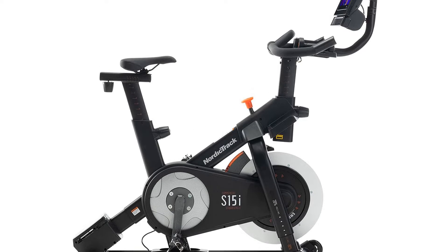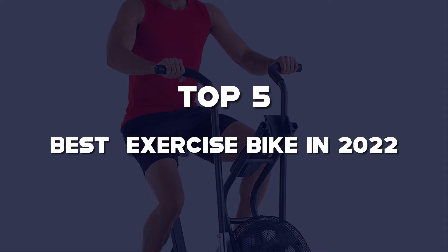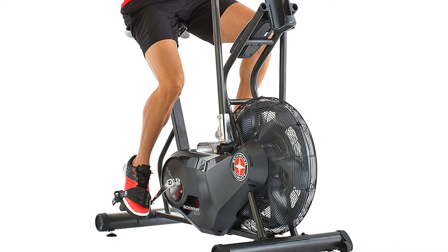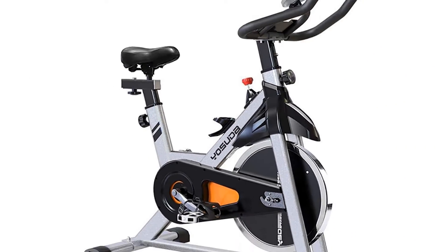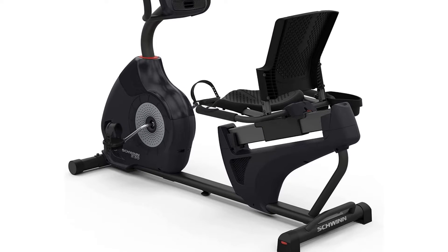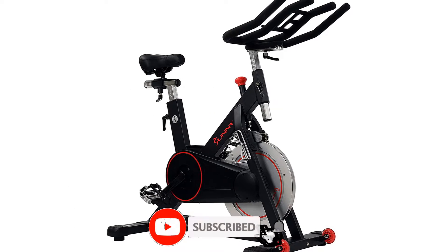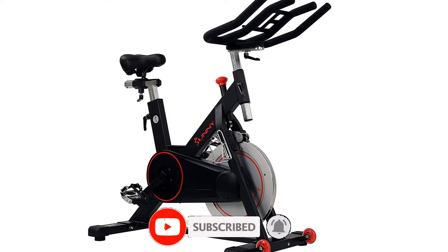What's up guys, today we'll take a look at the top 5 best exercise bike reviews in 2022 on Amazon, that are available on the market. I made this list based on my personal research. If you would like more information about these products and their latest prices, check out the description below. Don't forget to subscribe for more reviews. Let's get started with the video.